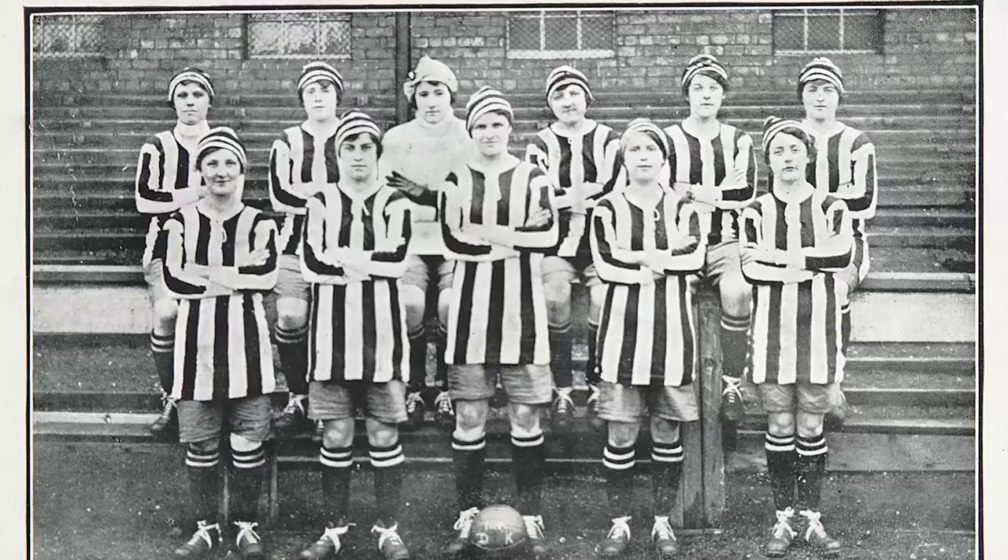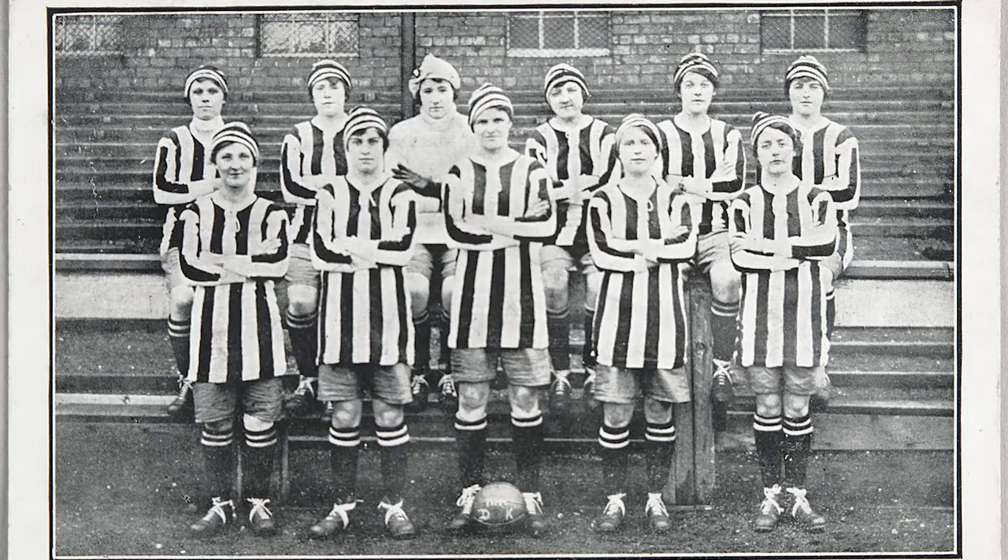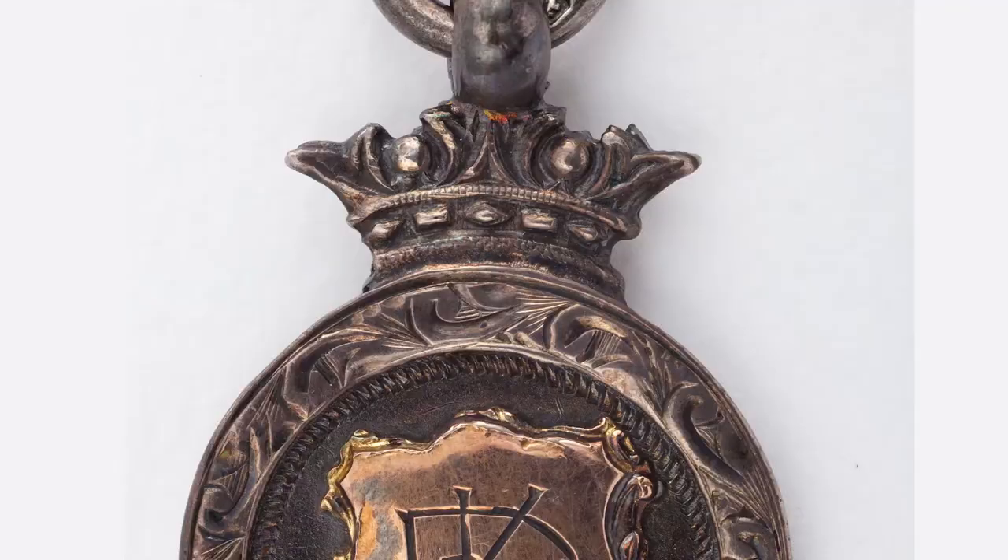This match took place on the 26th of December 1920, between Ditkers and St Helens, in front of a record-breaking crowd of an estimated 53,000 people.